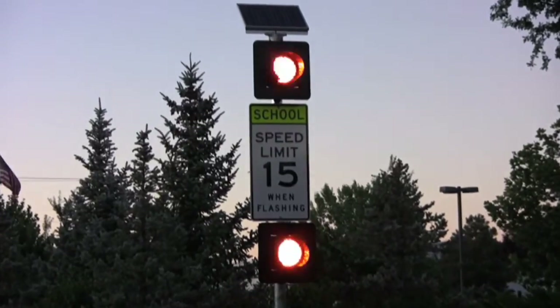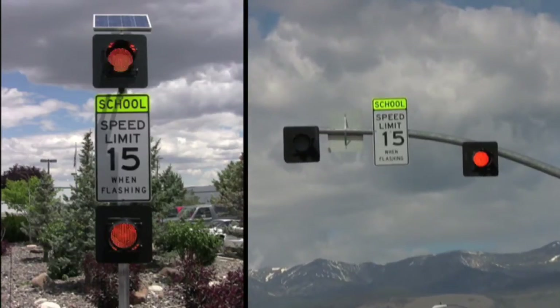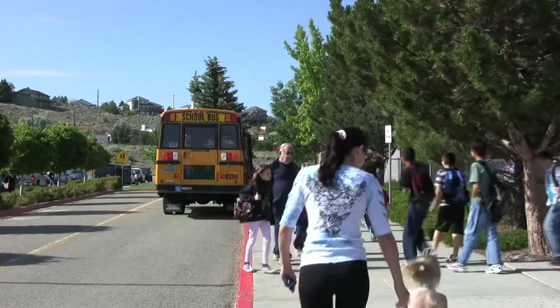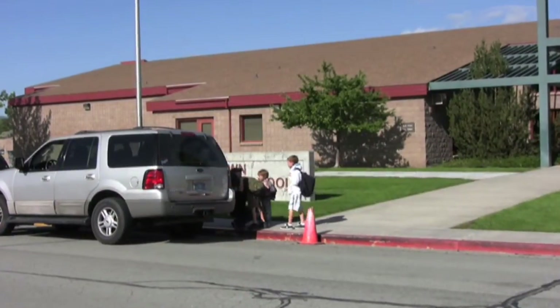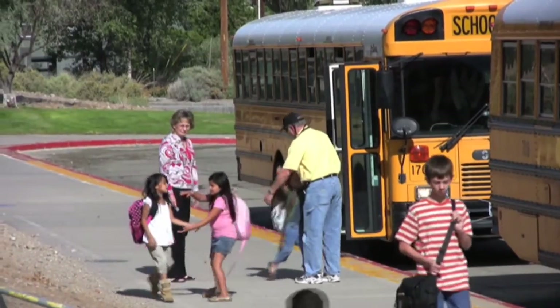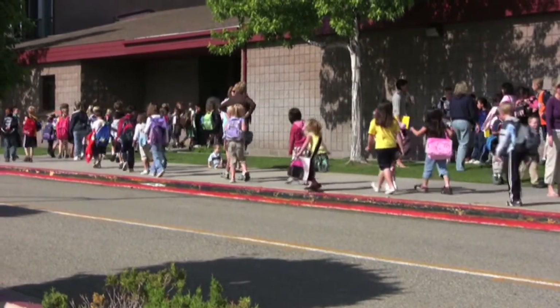School zone beacons play an important role in making schools safer. Mounted on roadside poles or mast arms to designate the entrance to a school zone, these bright amber beacons notify motorists of the presence of children and instruct motorists to observe a reduced speed. This video illustrates how the network-enabled Spot Devices School Zone Flashing Beacon is the most economical and easily managed system for making school zones safer.